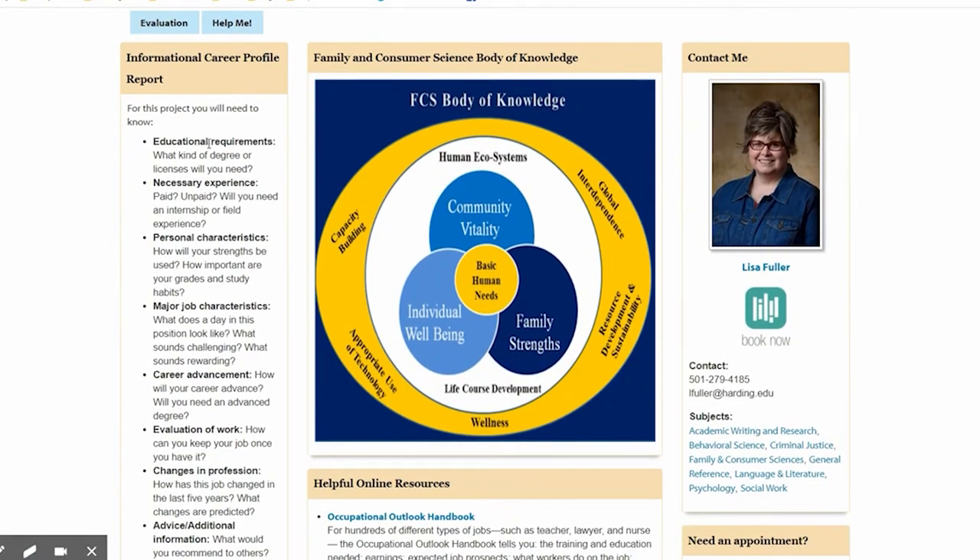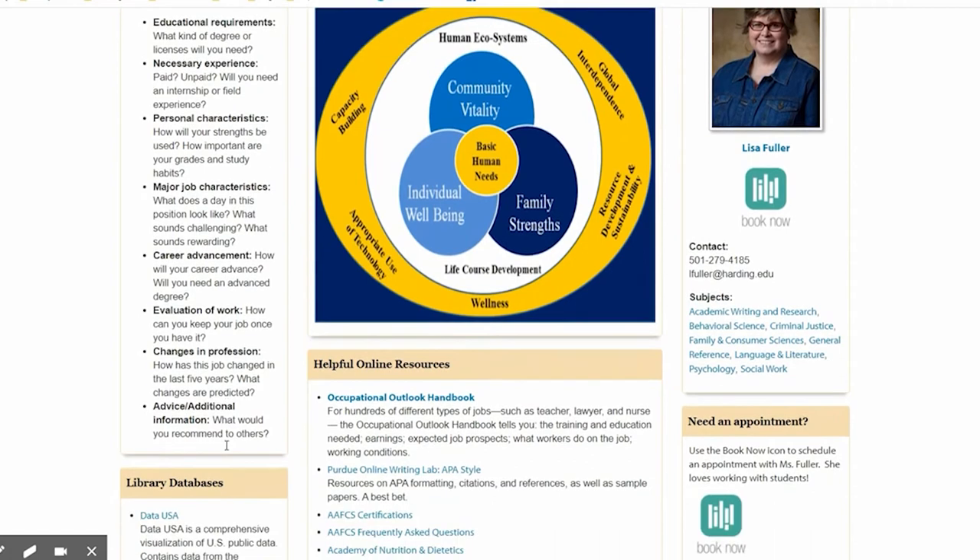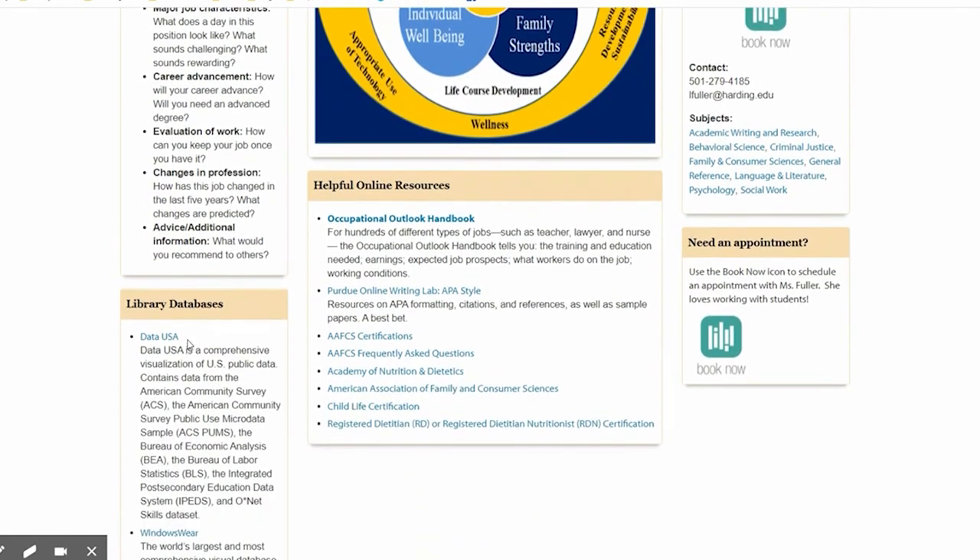First of all, the criteria for this project is listed over on the left-hand side, so while you're doing research, if you have any questions about what you need to look into, this is a good place to look. Specific library subscription databases are below the list of questions for your profile.